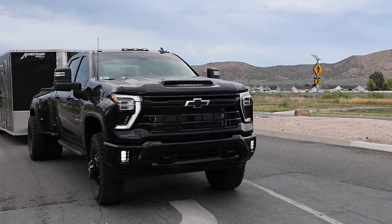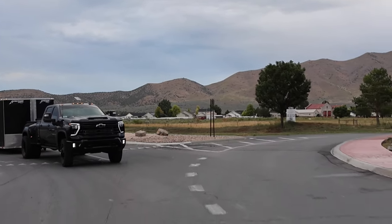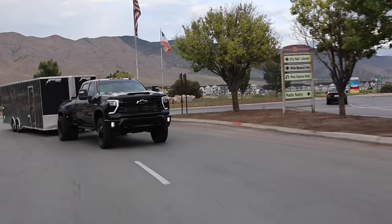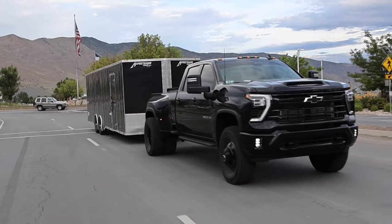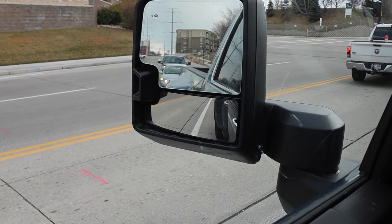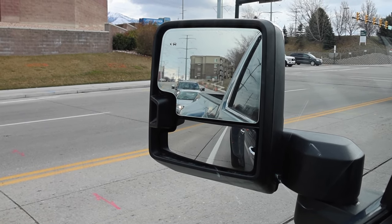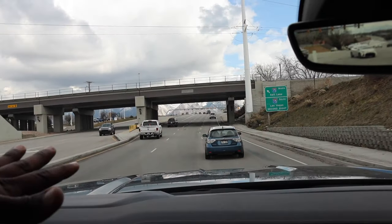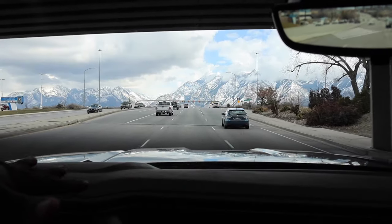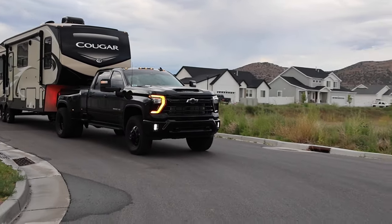Based off of what people told me and what I read online, duallys have a higher premium because of the gross vehicle weight rating — well, that's just not true. Every state is different and some states may classify these bigger trucks differently for a premium, but that's just not the case here in Utah with my insurance, which is State Farm. Registration fees were also not more expensive here.